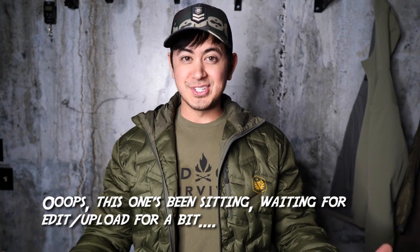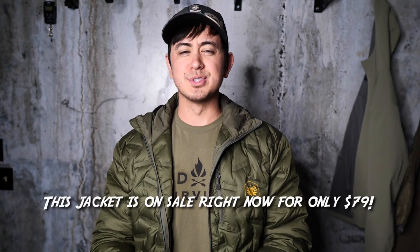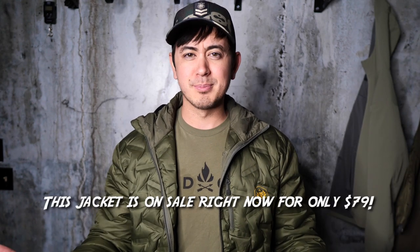Hey guys, how's it going? Hope you've been well and that you had an awesome Christmas. This is another jacket video — I think I'm going to do four total. So this is one of those four. In the first video I kind of set up and prefaced it, but I'll give cliff notes here for those that haven't seen that video.